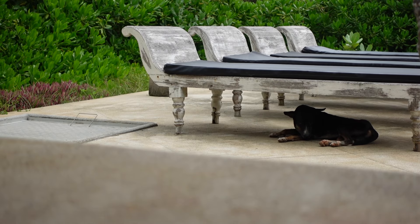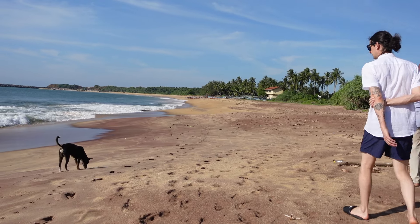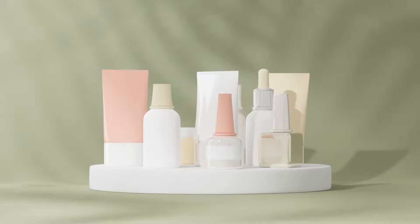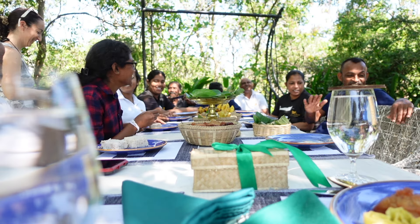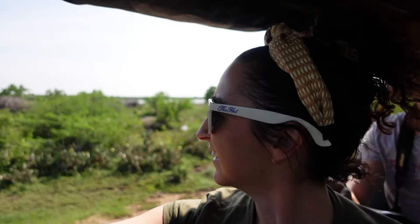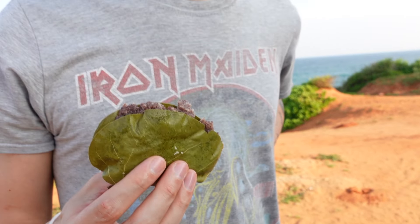Any leftover food at Ravanna which wasn't eaten at mealtimes by guests was either eaten by the staff or given to the stray dogs on the beach. Plastic waste is the next big offender. During my stay at Ravanna Garden, I did not see one piece of plastic — not one. Every single drink, snack and meal was served in reusable forms. Even when we went on day trips, whether it be a safari or a boat trip, snacks were served in leaves or reusable tubs.